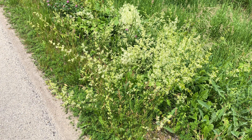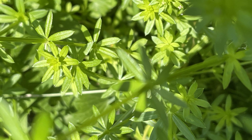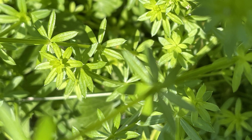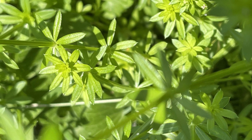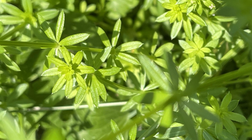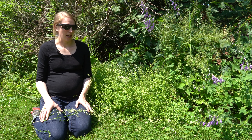Smooth bedstraw is one of many species in the genus Galium that grow in Wisconsin, and they're all characterized by having whorls of leaves around square stems. You can differentiate the different Galium species based on how many leaves are in each whorl, the size of the flower clusters, and whether the stems and leaves are hairy or not.